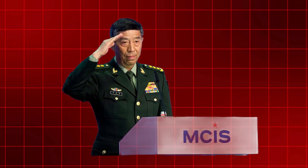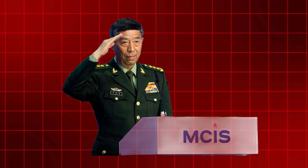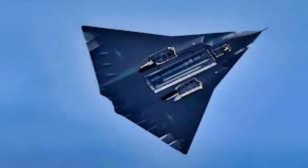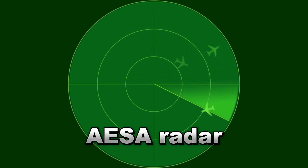Take a look at this incredibly useful analysis by PLA watcher Jason to get started. He used the images at his disposal to identify the J-36 subsystems in some incredibly helpful ways. Jason claims that the aircraft seems to have an AESA radar, or Side-Facing Active Electronically Scanned Array, on the chine.